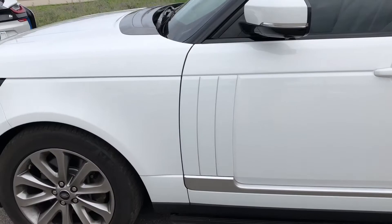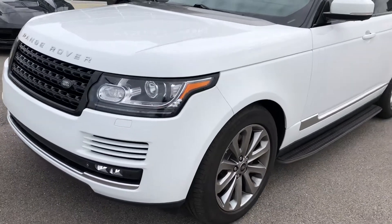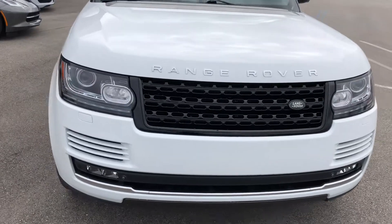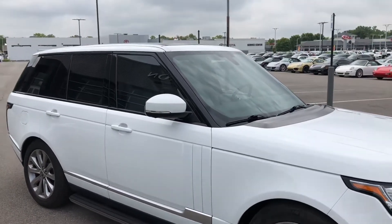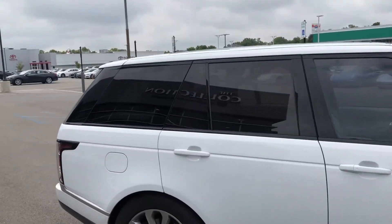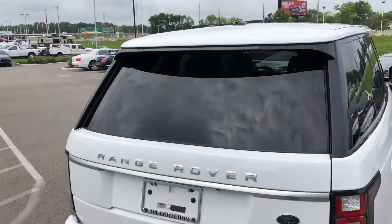So again, this is a 2015 Range Rover four-wheel drive with the 3L supercharged V6, brought to you by The Collection here at Coast to Coast Imports. My name is Benjamin — if you have any additional questions, please contact me at area code 317-431-9015.